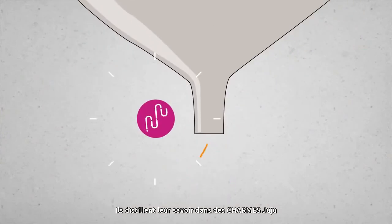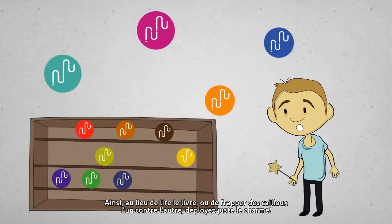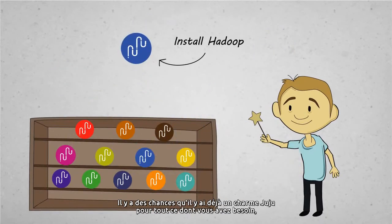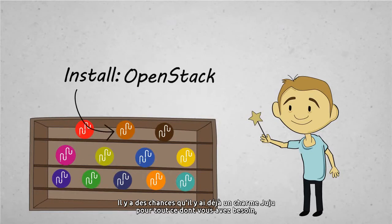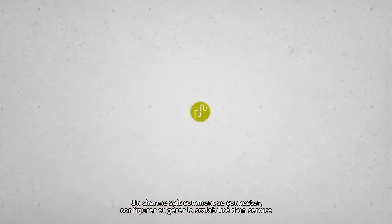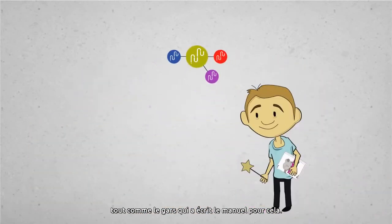They distill their knowledge into Juju Charms for you to use or customize. So instead of reading the book or banging rocks together, just deploy the charm. Chances are there's already a Juju Charm for everything you need. It's a one-stop shop for major cloud mojo. A charm knows how to connect, configure, and scale out a service, just like the guy who wrote the manual for it.